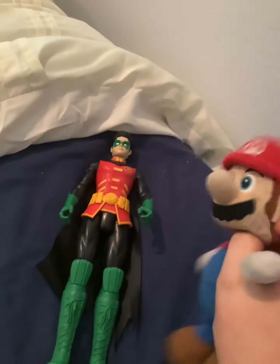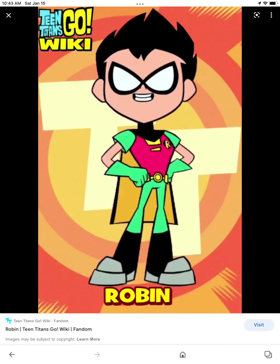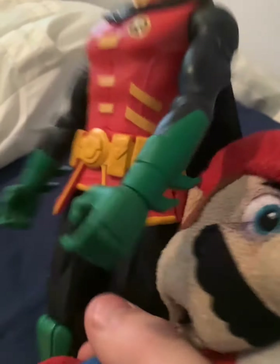Next up we have Robin. He has the red vest, the R on his shirt, green eyes, black hair, the cape, green boots, and belt and green gloves.